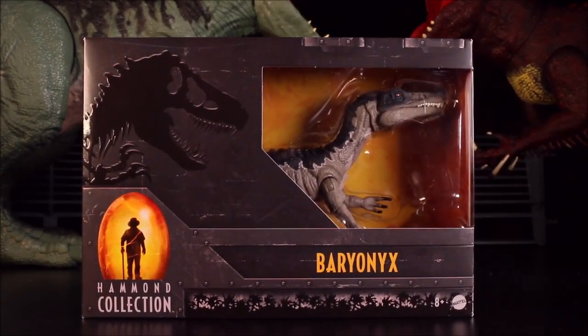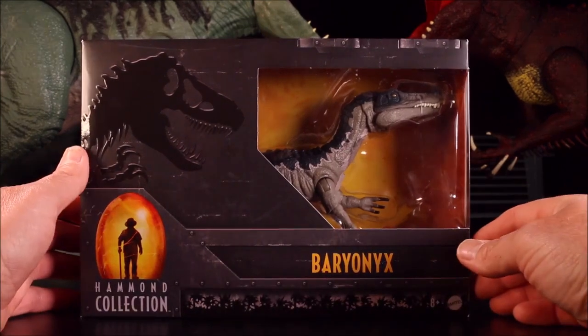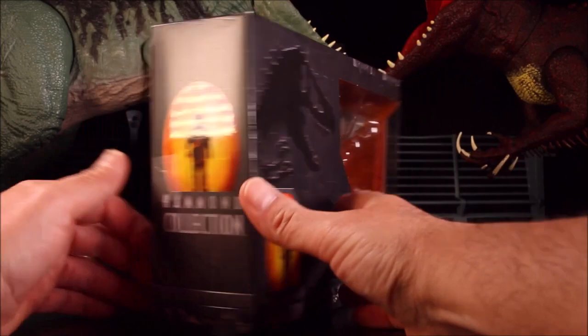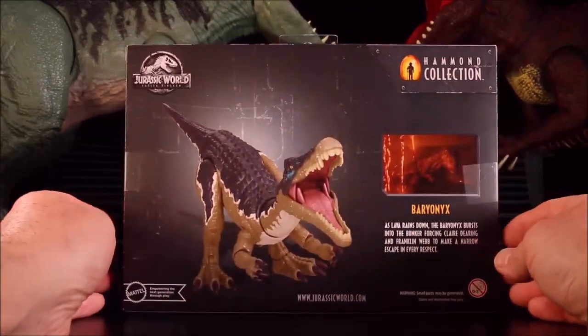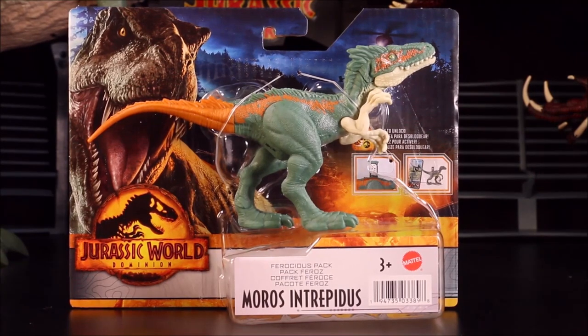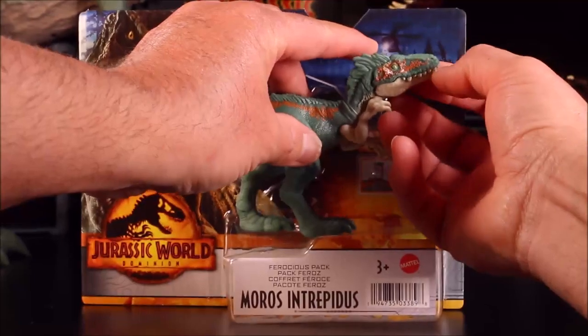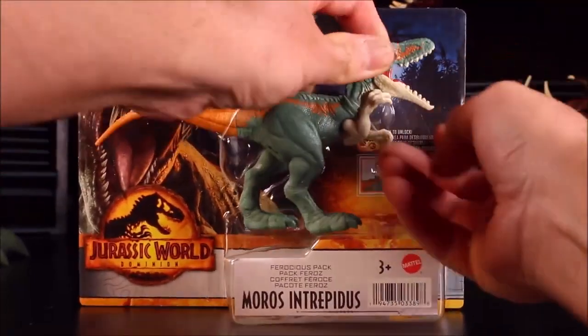Then we have an awesome one — this is the Hammond Collection Baryonyx. I love that dino and the packaging — super high detailed Baryonyx. And then we have a Ferocious Pack Moros Intrepidus — wow, that's a weird sounding name!